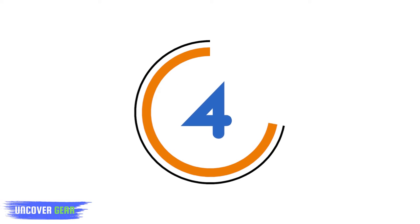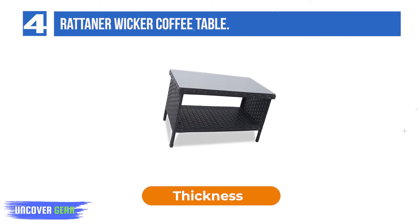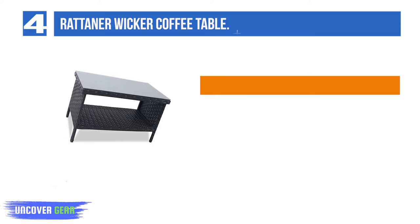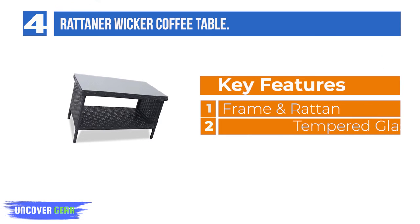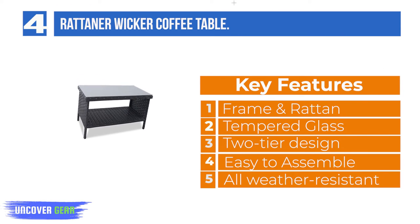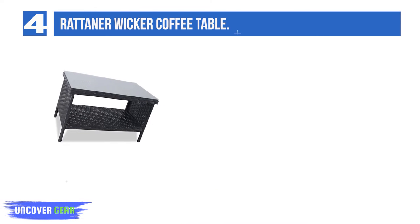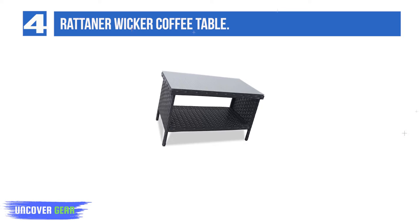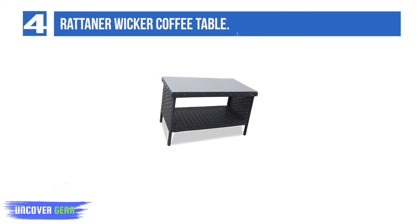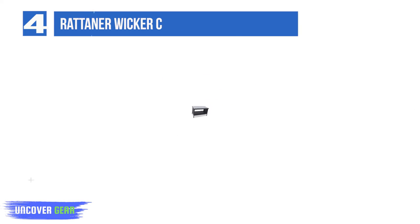List Number 4: Rattaner Wicker Coffee Table. This coffee table is built from a powder-coated steel frame and high-quality PE wicker — it is made to last. Simple and stylish design that will fit with any decor. It is lightweight and easy to move. The glass tabletop is easy to clean, with double layer construction to get more storage space. Color: black. Material: steel frame, PE rattan, tempered glass.